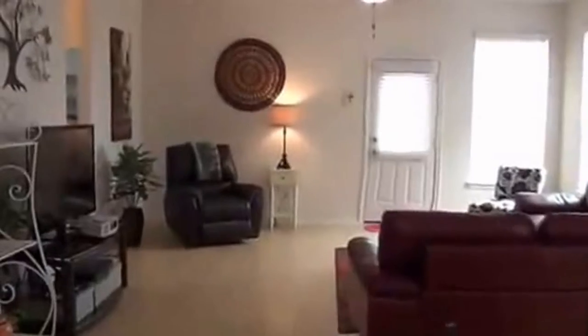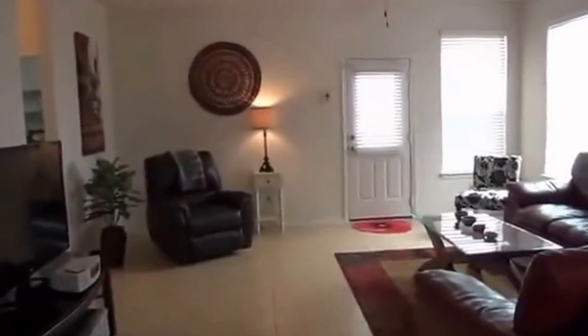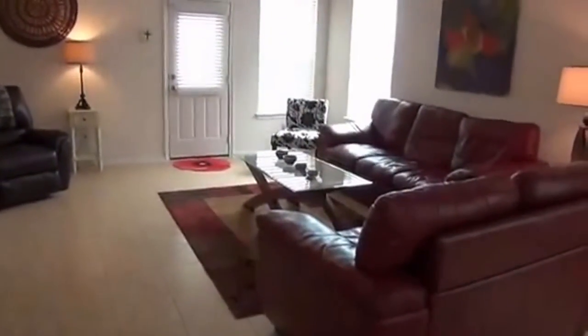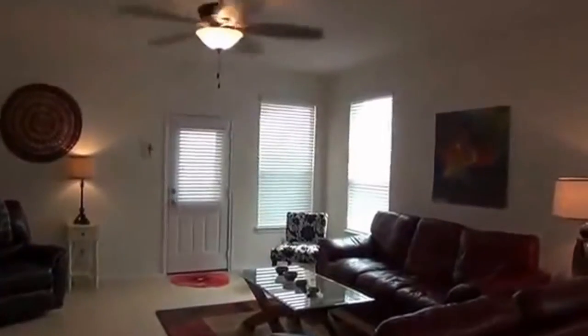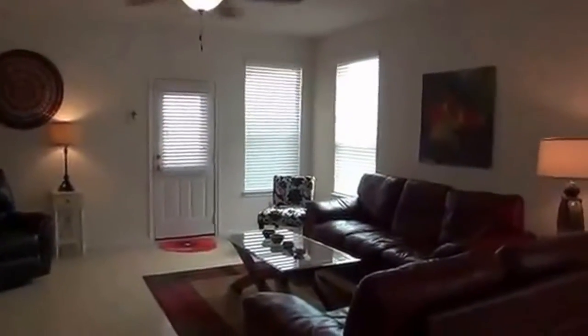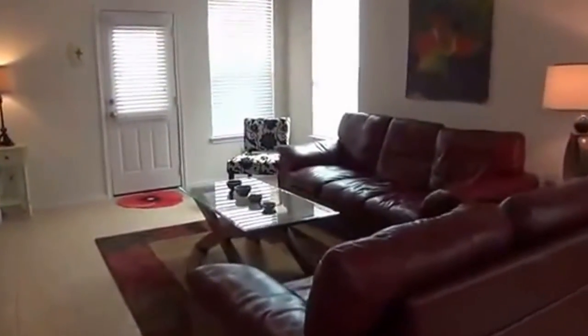And then it opens up to the living room. You've got tile everywhere except the bedrooms, which have carpet — so easy to maintain. The house also has a gas water heater and gas heating, so it's going to save you on your utility bills. Plus the fact that it's a one-story.